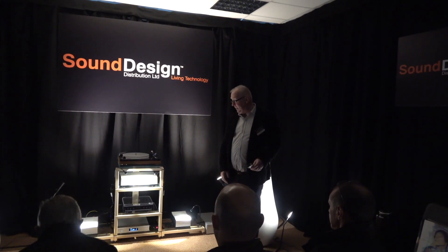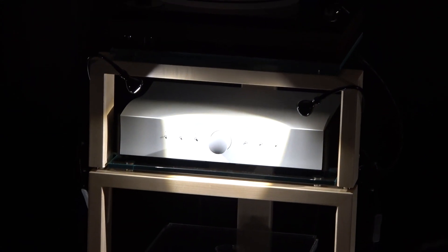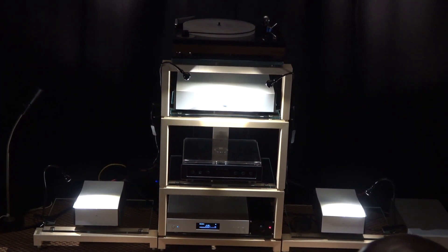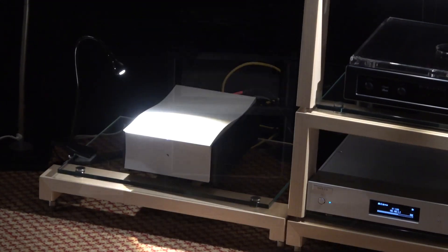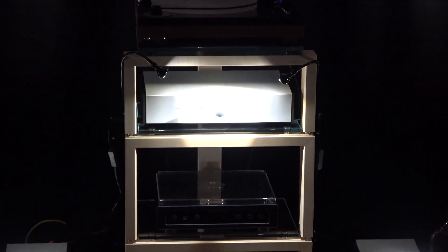The system you're listening to today is Mola Mola Electronics, designed by Bruno Putzis, the wunderkind of Class D amplification. The MACWAR pre-amplifier retails at £7,500, and it also has plug-in boards as options for a phono stage and a DAC, so you can route multiple phono sources, multiple digital sources, or run line sources, whatever your preference.